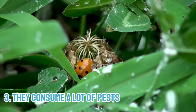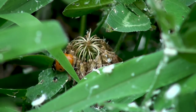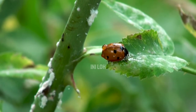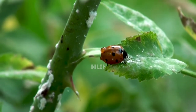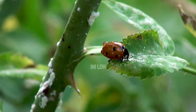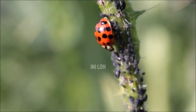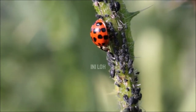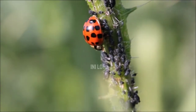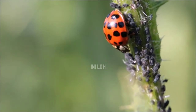3. They consume a lot of pests. Ladybugs earn their place as a desirable insect based on their preferred diet of plant-damaging insects, including aphids. Ladybugs lay hundreds of eggs in aphid colonies, and as soon as they hatch, the larvae immediately start feeding. An adult ladybug may eat as many as 5,000 aphids in its lifetime. These beneficial insects also eat fruit flies, thrips, and mites. Different species of ladybugs have different food preferences. While many prey on garden pests, some, like the Mexican bean beetle and the squash beetle, feed on plants and are unwelcome pests themselves.